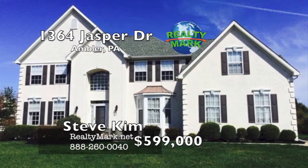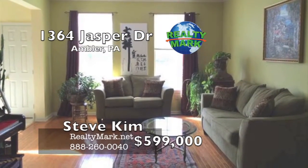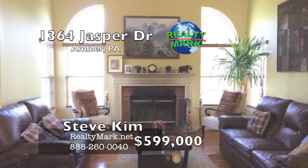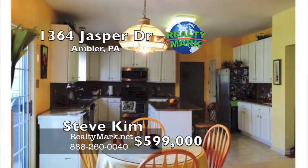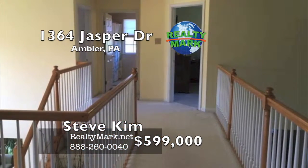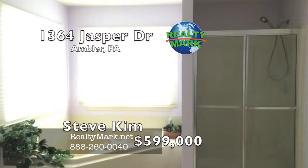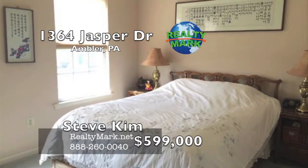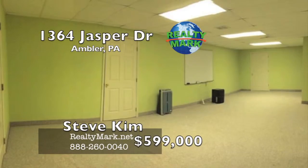Gorgeous colonial in desirable The Meadows at Chestnut Creek. The grand two-story foyer boasts ceramic tile floor and a beautiful crystal chandelier. The spacious formal living room and dining room feature hardwood floors and crown moldings. The inviting family room offers vaulted ceiling, brick fireplace and leads to an expanded TV room perfect for entertainment. A bright and cheery updated kitchen features granite countertops, stainless undermount sink and backsplash. The breakfast room leads to an expansive Trex deck accompanied by a pergola. The second floor offers a luxurious master suite with double doors, tray ceiling, sitting room, two walk-in closets and a full bath with double sinks. Four additional generous-sized bedrooms and bathrooms complete the second floor. The lower level is completely finished with plenty of room for offices and a huge rec room. Please call Steve Kim for more information.